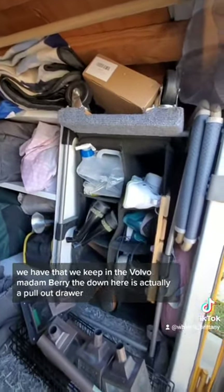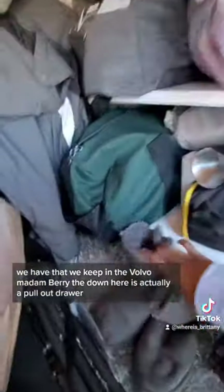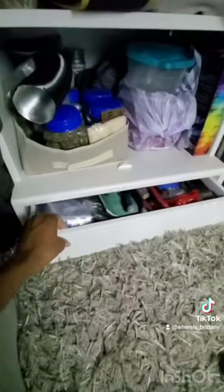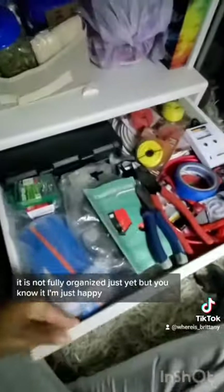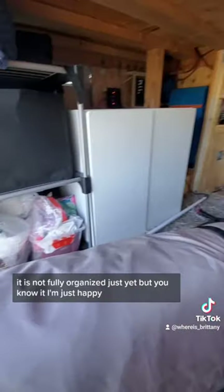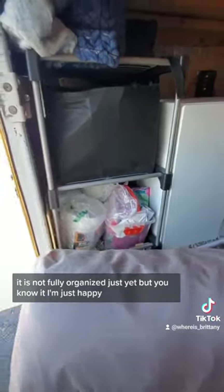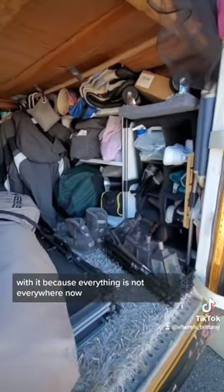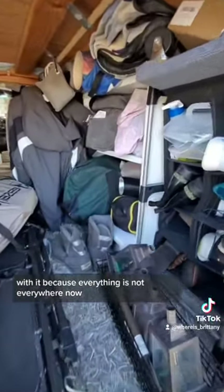We keep that in the Volvo. Down here is actually a pullout drawer. It is not fully organized just yet, but I'm just happy with it because everything is not everywhere now.